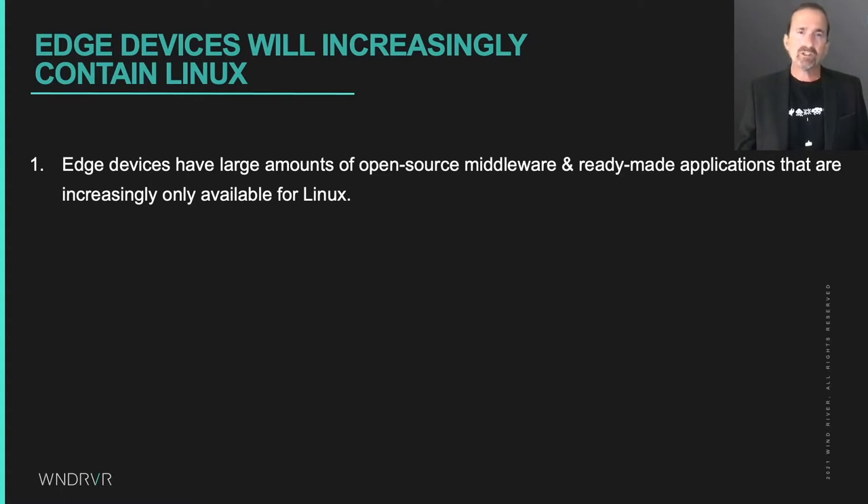Firstly, edge devices are connected devices, and connected devices have large amounts of open source to securely communicate with the internet. When we need to implement all of the connectivity protocols, manageability features, middleware framework services, and applications required to deploy edge devices, we're at a point where we need to integrate large amounts of open source to build solutions in a timely manner, and that open source is written for Linux.